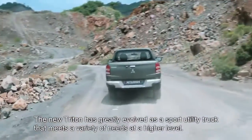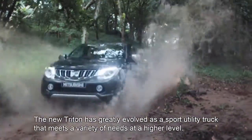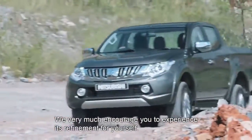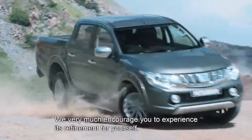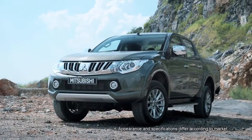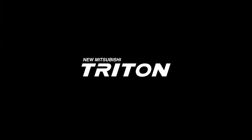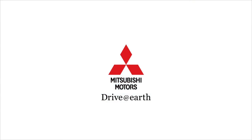The new Triton has greatly evolved as a sport utility truck that meets a variety of needs at a higher level. We very much encourage you to experience this refinement for yourself. Drive at Earth. Mitsubishi Motors.